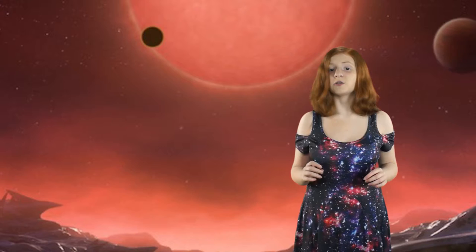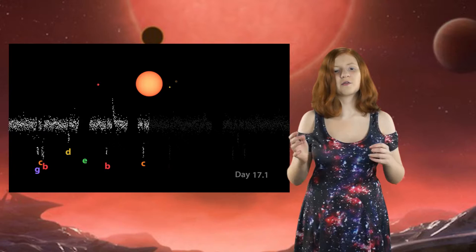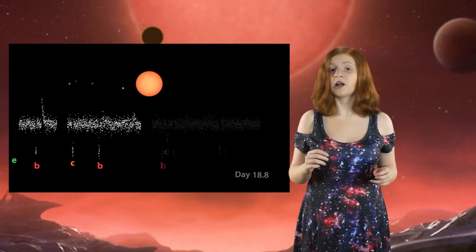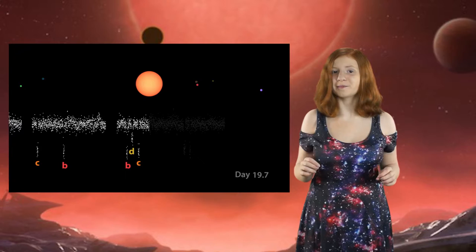The way they found the exoplanets was using the transit method. The transit method is when a planet crosses in front of a star, causing a dip in the brightness of the star, and it will do this at specific intervals. Scientists collect the data and look to see if there's a periodical light dip — if there is, that means there's probably a planet. This is how they found all these planets around the star, and how they know that they are Earth-sized.